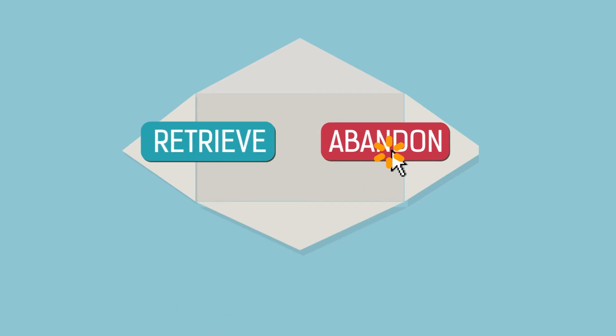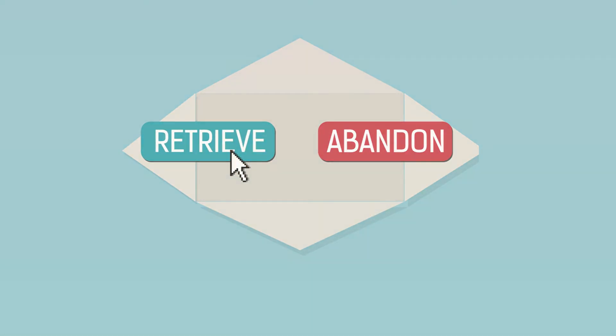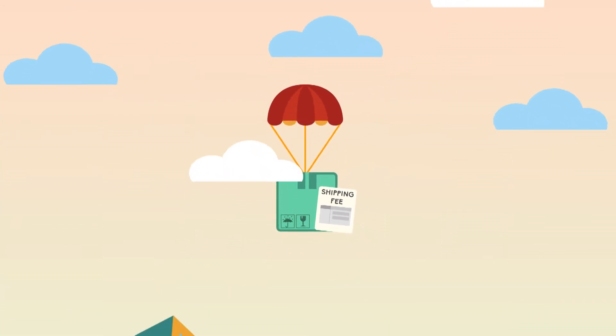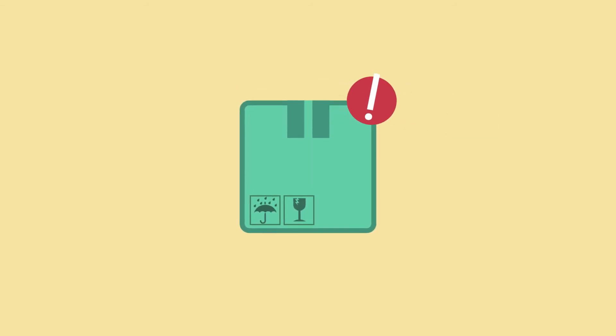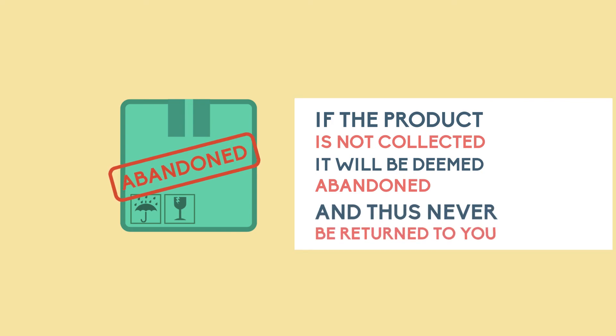In case you do not want to have your product back, please select 'Abandon the item.' The product will remain in Lazada's warehouse and will never be returned to you. If you want to retrieve the product back, a shipping fee will be charged and the product will be sent to Lazada's handling agent in Hong Kong. Our team will notify you once your product is available for collection in Hong Kong. If the product is not collected, it will be deemed abandoned and thus never be returned to you.